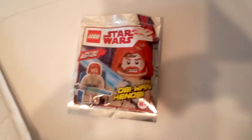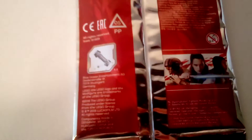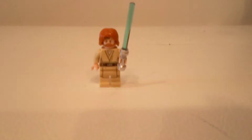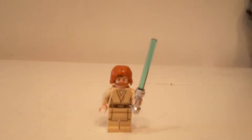This is Obi-Wan Kenobi, limited edition from The Last Jedi, right there. As you can see, The Last Jedi right there. Let's take a look at the minifigure. This is General Obi-Wan Kenobi. I can see his lightsaber and all that.